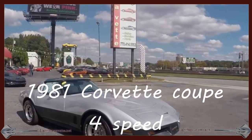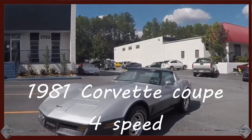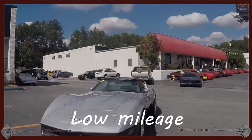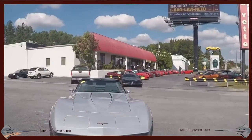Hey, this is Jan at Buy-A-Vet with a 1981 Corvette Coupe, low mileage, four-speed. I sold this car less than a year ago and it is trading back in.